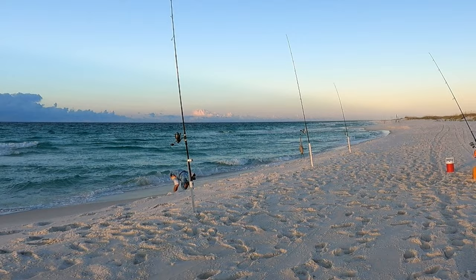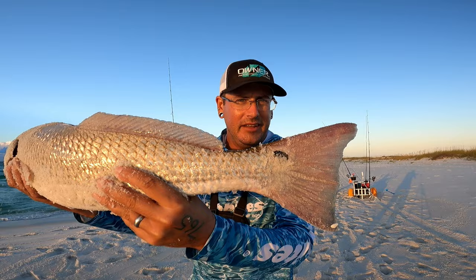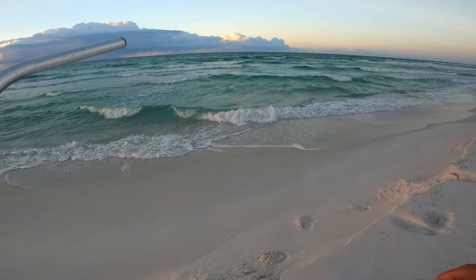Another fish eating the sand flea — this is a feisty red right here, he does not want me to pick him up at all. But I want to measure him — he's too big, right at 28, so we've got to put him back. Another awesome redfish, love these fish, man. We'll get him back before he gets too tired. He kicked right off — all right, I'm going to do some scooping.